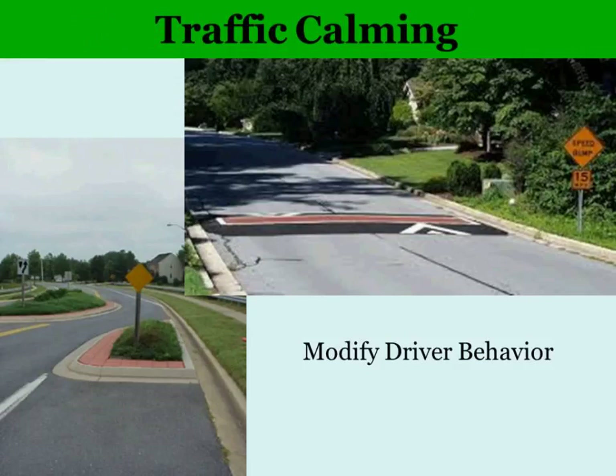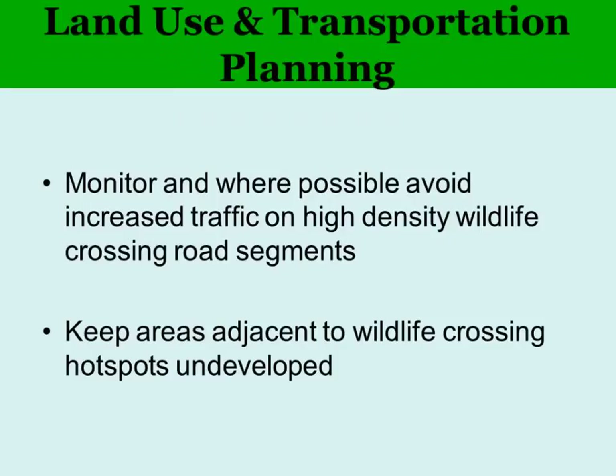Another technique is traffic calming — putting in speed bumps or making the road sinuous or curvy. These are great in places where you're trying to keep traffic slow for both people safety and wildlife safety. We can also use the information for land use and transportation planning — thinking about where traffic volume is going to get high, whether an area is sensitive for wildlife, and what should be done.